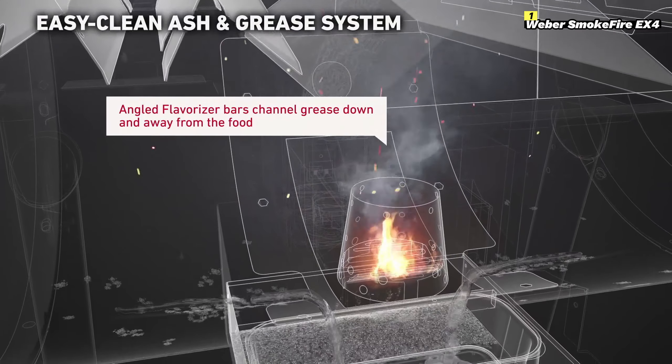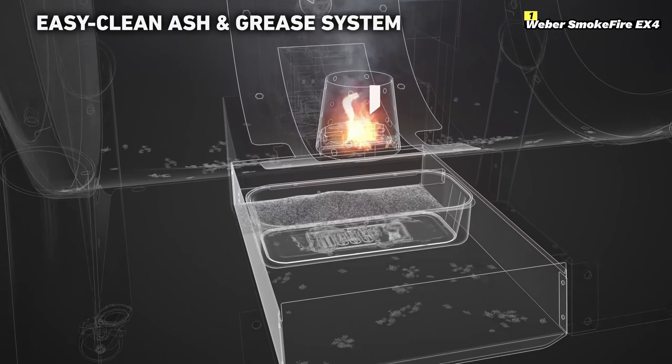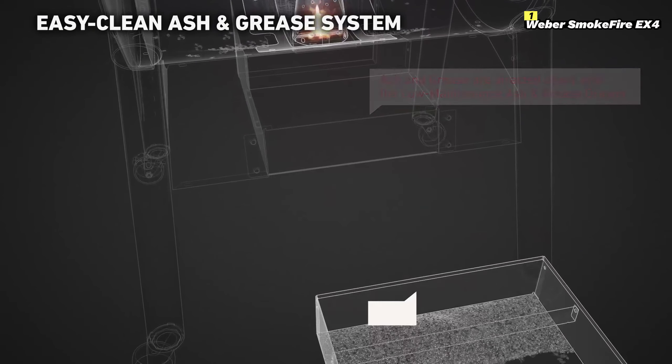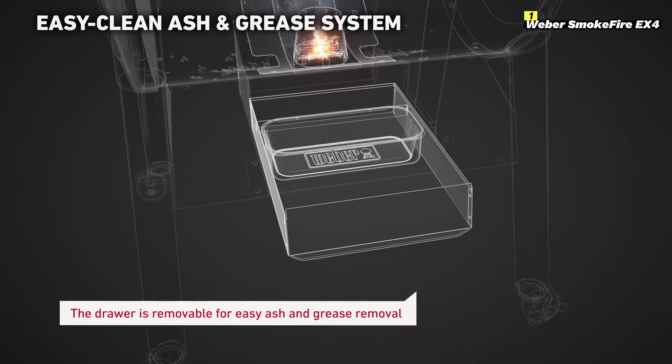Durability is another highlight, with a porcelain enamel finish designed to withstand the elements while preventing rust and cracking. The grill's large hopper holds up to 22 pounds of pellets, so you won't have to keep refilling during longer cooking sessions.